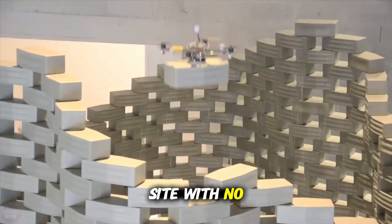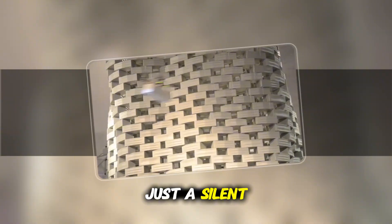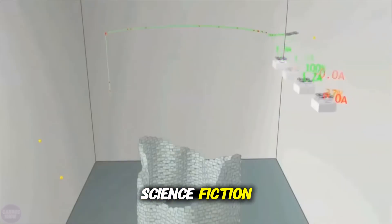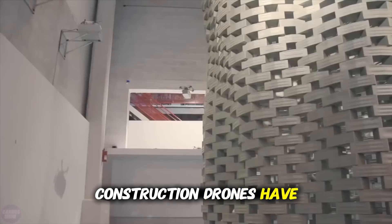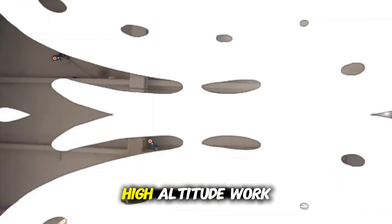Imagine a construction site with no scaffolding, no harnesses, and no workers balancing at terrifying heights — just a silent fleet of flying robots building from above with mechanical precision. It sounds like science fiction, but it's already becoming reality. Construction drones have officially entered the game, and they're transforming how we build, especially when it comes to dangerous, high-altitude work.